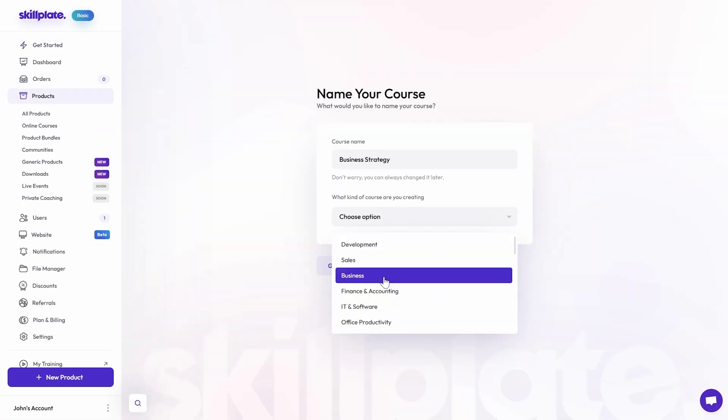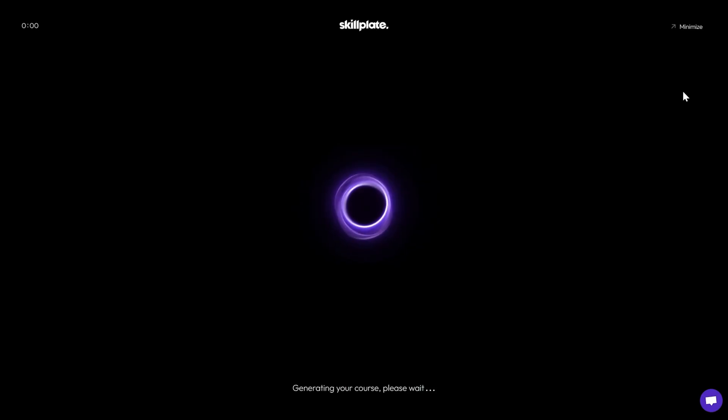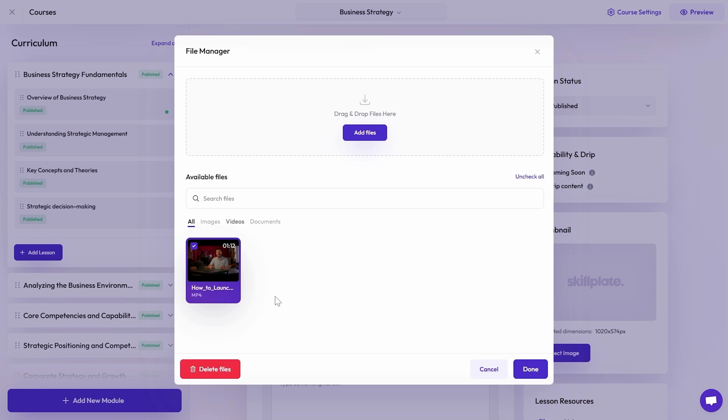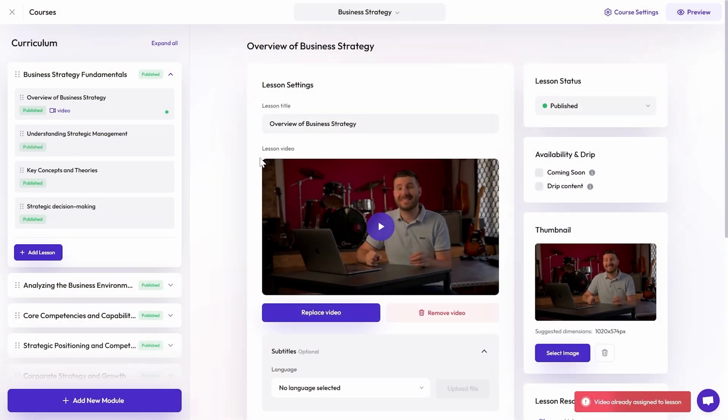Let's say you want to create a course. Just add the course name and click Generate. Skillplate's AI will generate a course outline, modules, and lessons for you. You can add your own content, like videos, text, or files, and edit the modules and lessons to fit your vision.